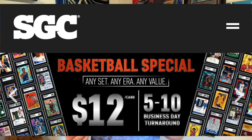Any era, any set. You got a Dr. J rookie to send in? $12. You got a Wemby rookie card to send in? $12.